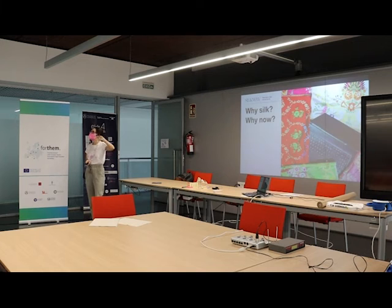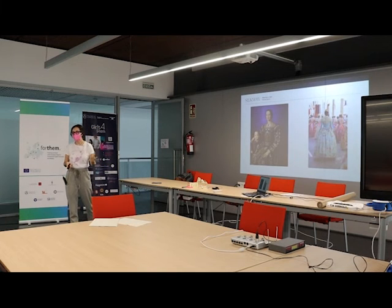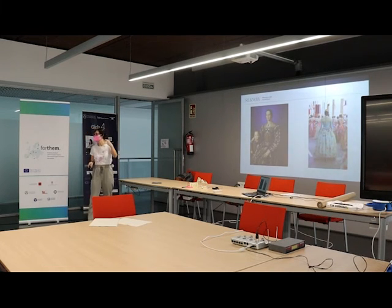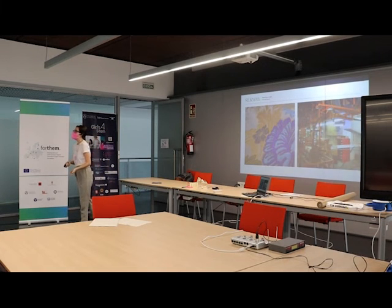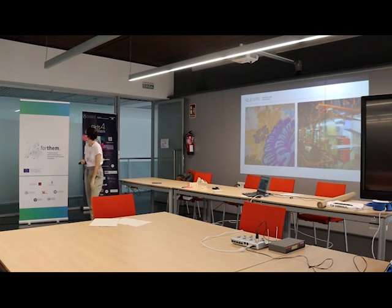Why silk, and why now? A seal — silk — is not only something related to the past; it is still alive in our traditions. Here you can see a fallera from Valencia, where we still keep these traditions. This is a heritage that is not very well known, but if you look at history it has had enormous impact: there were a lot of people — many women — working in the silk industry. The silk worm requires mulberry trees, so the landscape was very different because of the silk industry we had in the past.